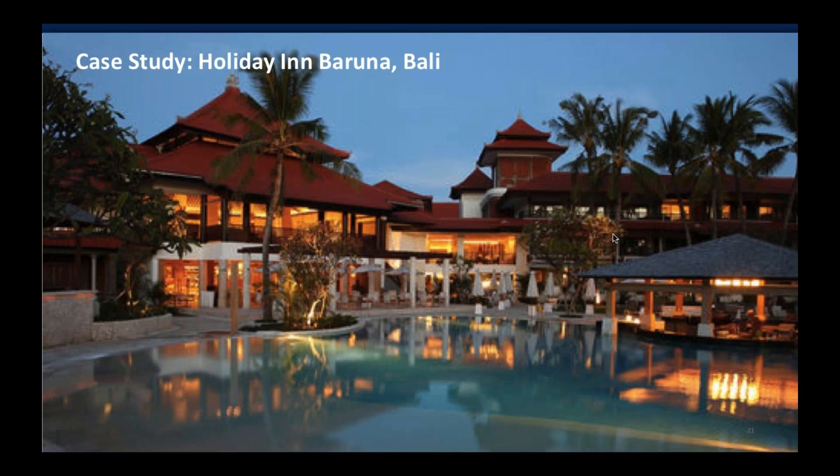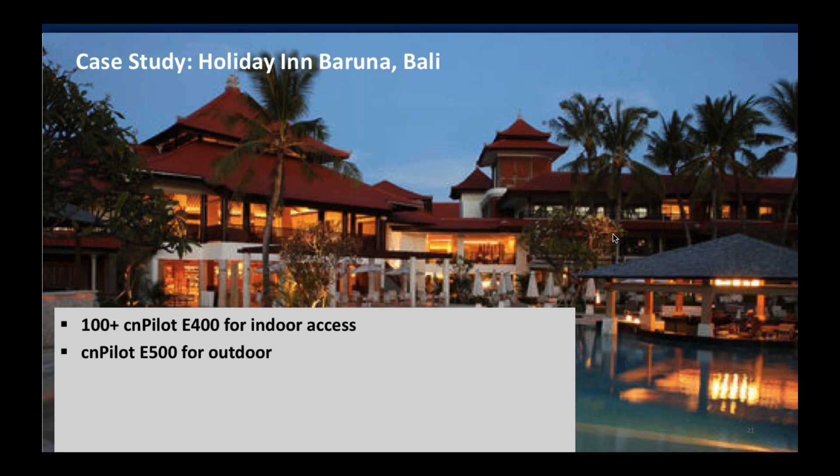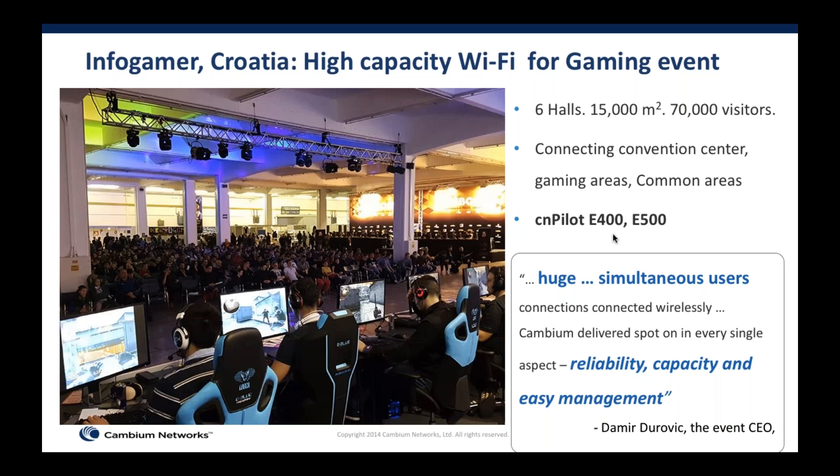Our second example is from Bali, Indonesia — a Holiday Inn resort where over 100 CN Pilot indoor access points were deployed along with CN Pilot E500s for outdoor deployment. One of the interesting things is that in many of these access points we saw over 100 subscribers attached per AP, giving us confidence that these deployments can scale and handle capacity. We also have separate SSIDs for guest access and hotel operations, keeping traffic separate and secure.